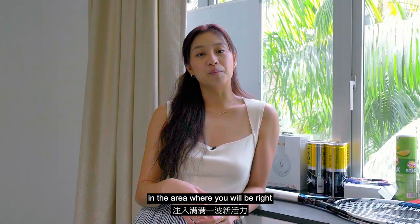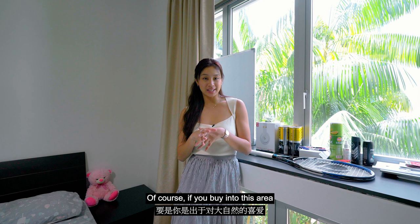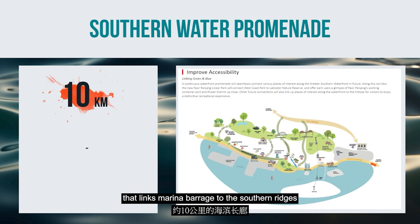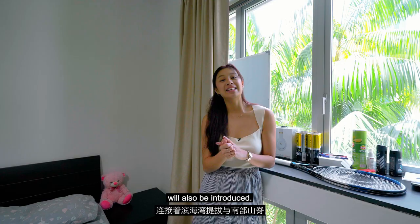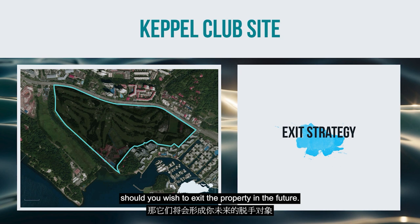Of course, if you buy into this area because you are a nature lover, a waterfront promenade of about 10km that links Marina Barrage to the Southern Ridges will also be introduced. In addition to this, you also have the Keppel Club site, which will form part of your future exit strategy should you wish to exit the property in the future. The existing site of the Keppel Golf Club, which is about 48 hectares in size, will house up to 9,000 housing units, both public and private.